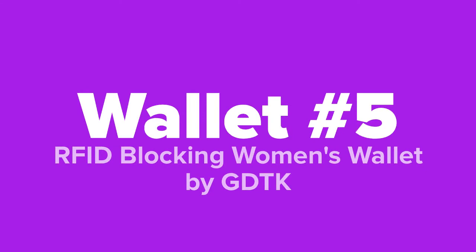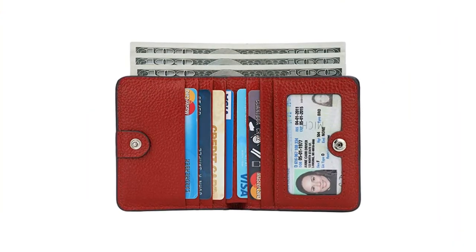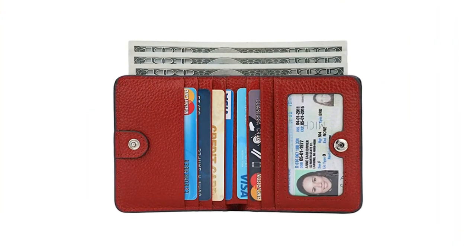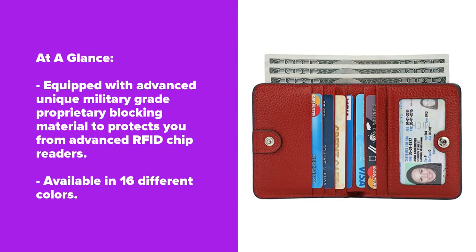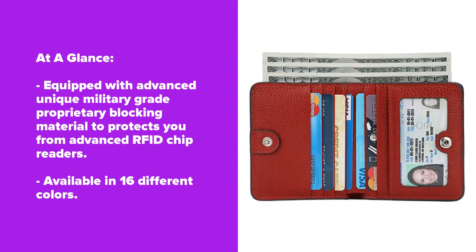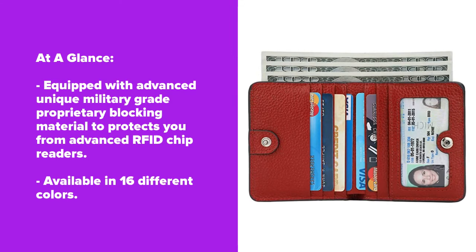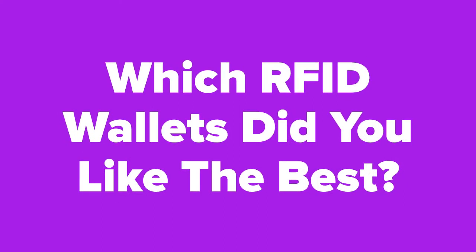Last but not least, we've got the RFID blocking women's wallet by GDTK.